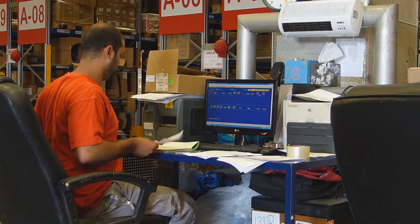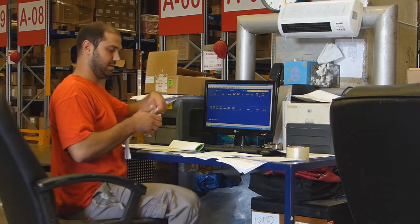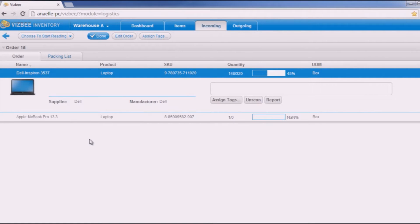Here are just some of Visby's capabilities. The Visby platform connects bi-directionally to any third-party system. This allows the reception of incoming or outgoing orders from and to your ERP of choice.